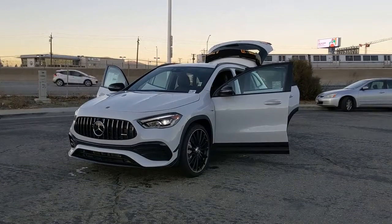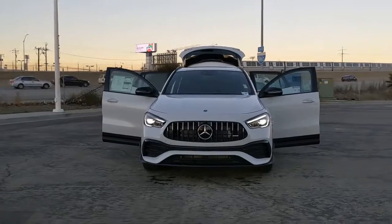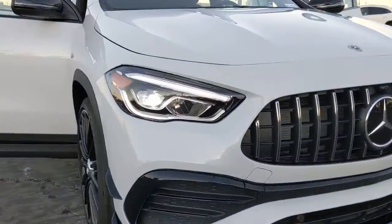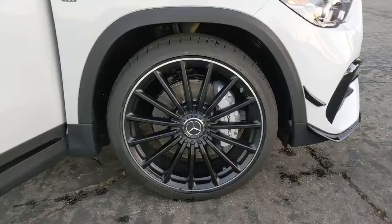Can you see yourself in the 2021 Mercedes-Benz GLA Class? This elegant GLA 250 SUV offers luxurious comfort, premium design quality, and rugged versatility wrapped in sleek style and backed by motorsport heritage.